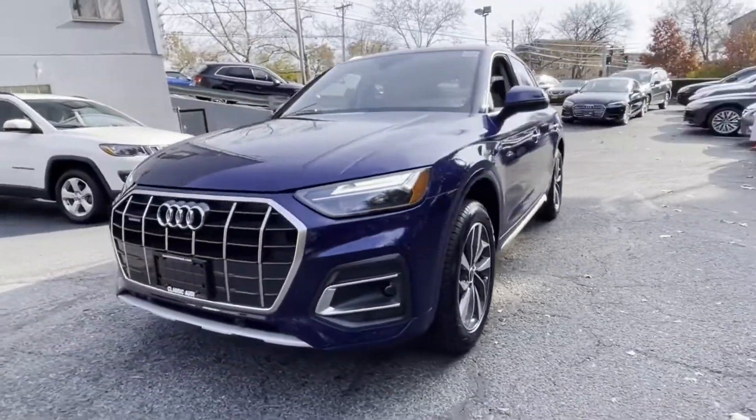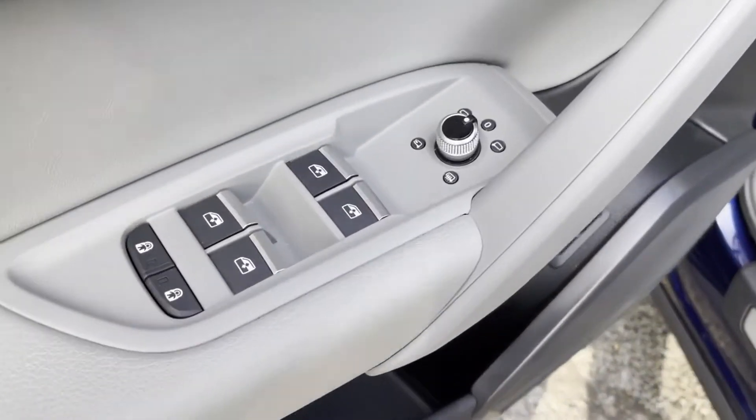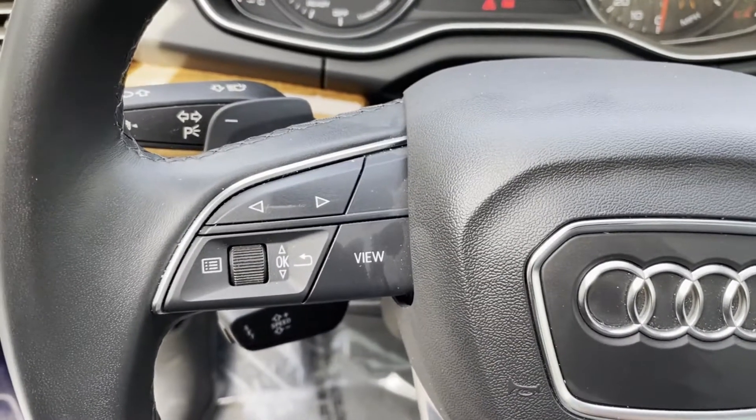Additional features include parking aid sensor, heated side view mirrors, leather seats, wood grain trim, backup camera, tinted windows, rear air conditioning, and power driver seat.